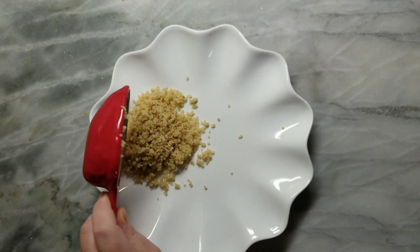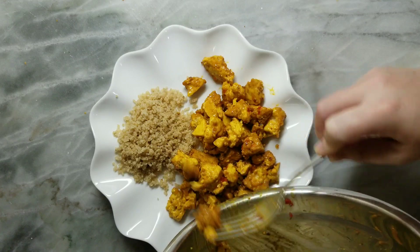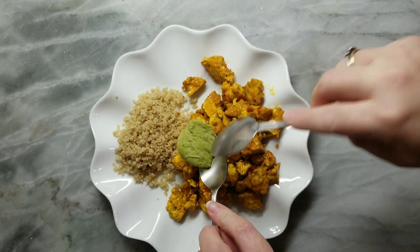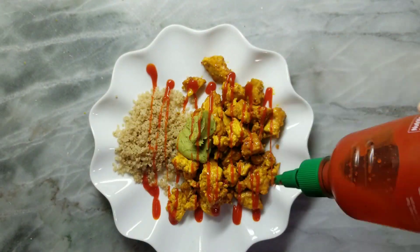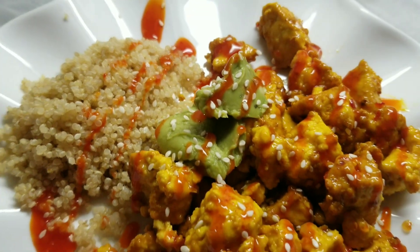I had leftover quinoa, so I added a quarter cup, and then about a quarter of the tofu — I'll save the rest for later in the week. A dollop of guacamole, a little sriracha of course, and a handful of sesame seeds. That was breakfast, and I made enough to last a few days.